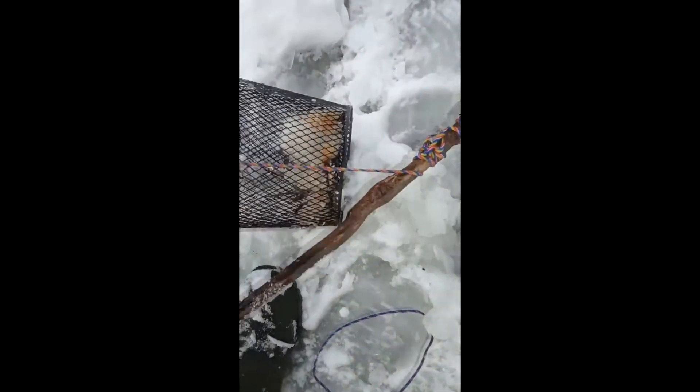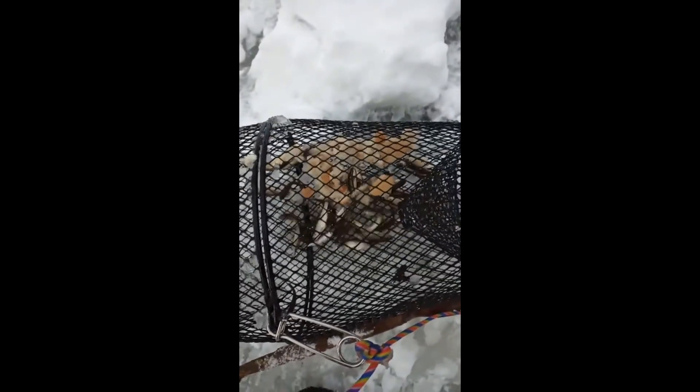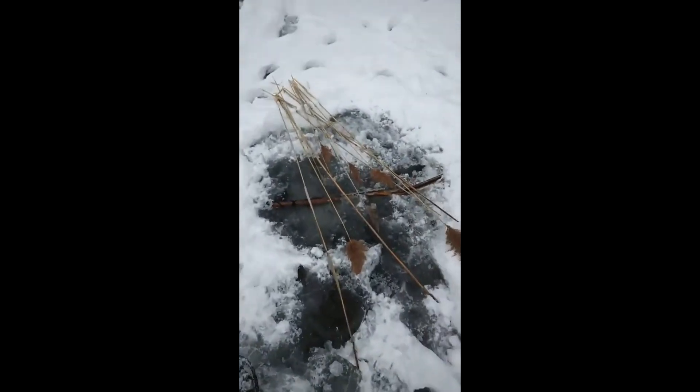I think we got some in there. All right, here's the second trap. Nice part about trapping over here near the reeds.